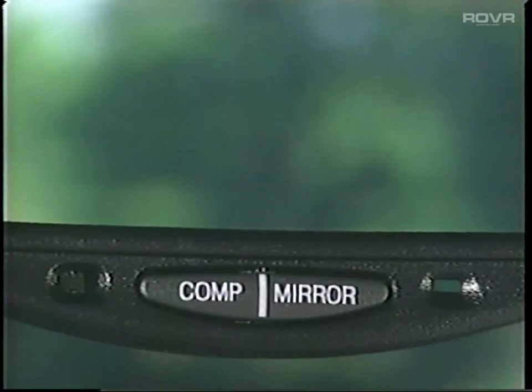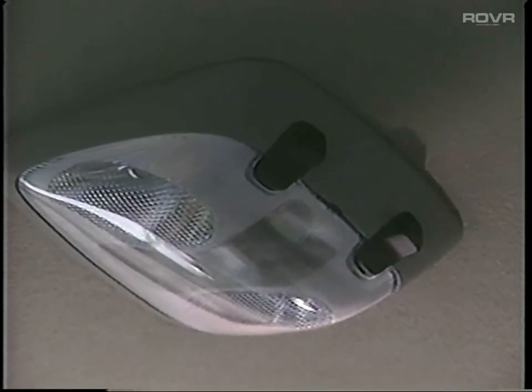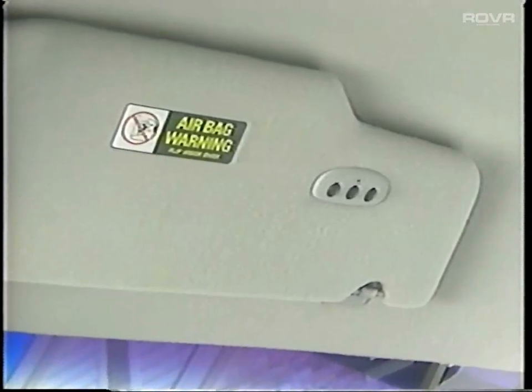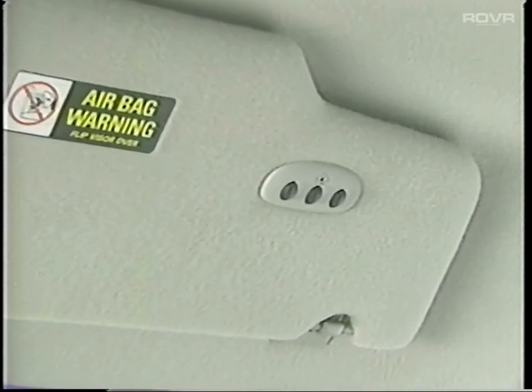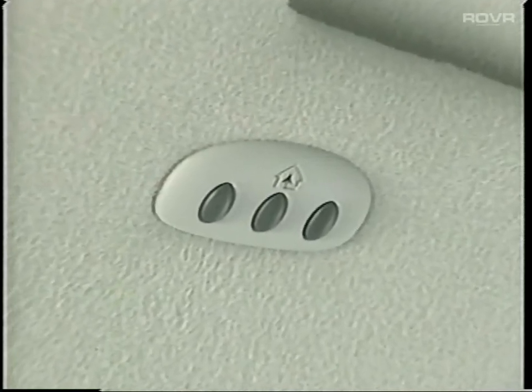Crown Victoria's electronic auto-dim mirror, part of the LX Comfort Group, automatically reduces glare from other vehicles' headlamps and includes a convenient compass for monitoring vehicle direction of travel. To prevent accidental battery drain, a standard battery saver feature turns off interior lights after 30 minutes any time they're accidentally left on — the type of upscale touch that traditional Crown Victoria buyers appreciate. Crown Victoria LX also offers an optional universal garage door opener that's easy to program, requires no separate batteries, and provides exceptional convenience.